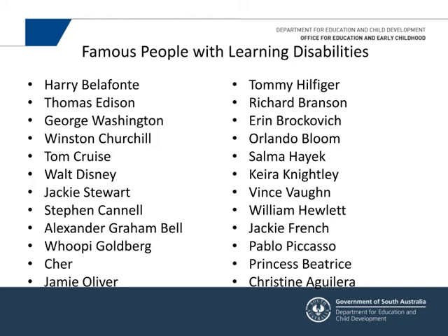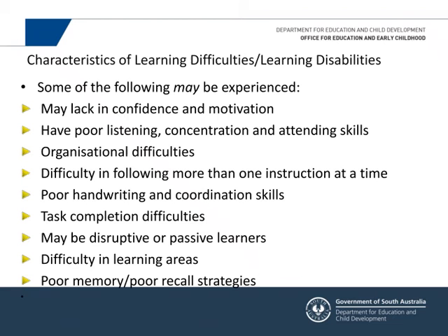A lot of people have had difficulties at school and in learning, and that doesn't mean they won't be successful in life. Looking at learning difficulties, here are some of the things you might notice that you'd want to share with a teacher.